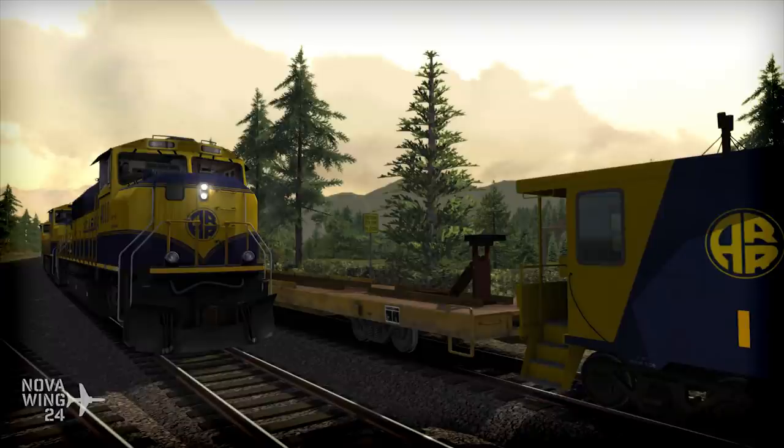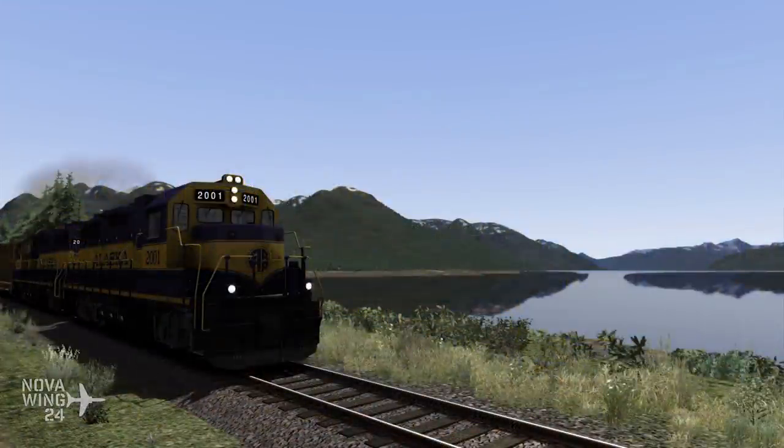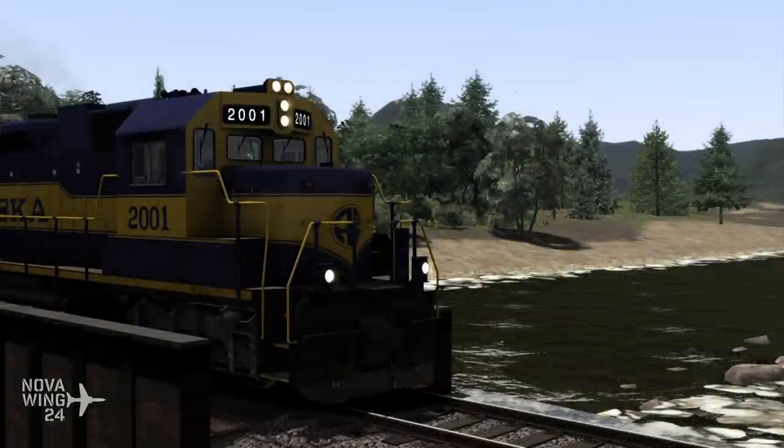If there's ever a route I'd think of picking up for Train Simulator, this would probably be it, because from flight simming I know it is an absolutely spectacular part of the world. I think the Train Sim guys have actually done it real justice.